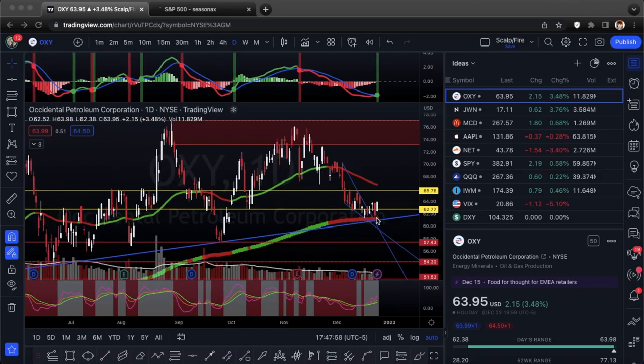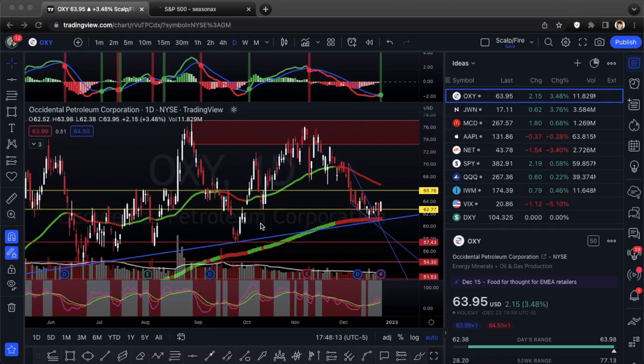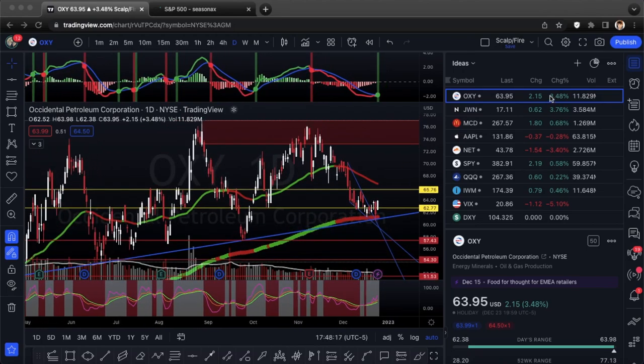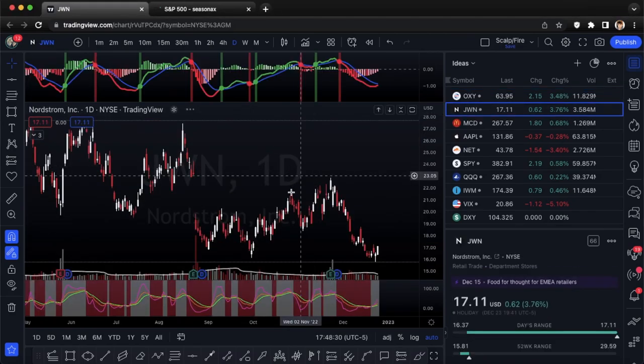We were looking at calls last week as well and it looks like they worked out pretty good for a few days before this big drop. Same price target as last week, looking for that 65.76 maximum. Energy caught a really nice bid — up 3.48% on Friday along with the energy sector having a huge day. So yeah, looking at calls on OXY.